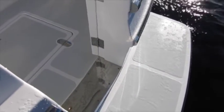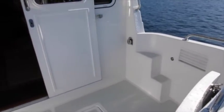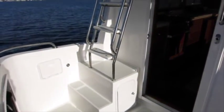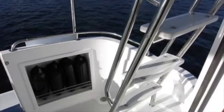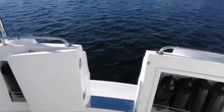Boarding from the swim platform through the transom gate, the substantial construction of the boat is evident. Decks have a very solid feel, the stainless work is finely done, and the upper deck and side deck accesses are aided by well-placed handrails. One especially worthwhile and unique feature is the integral storage for eight fenders.